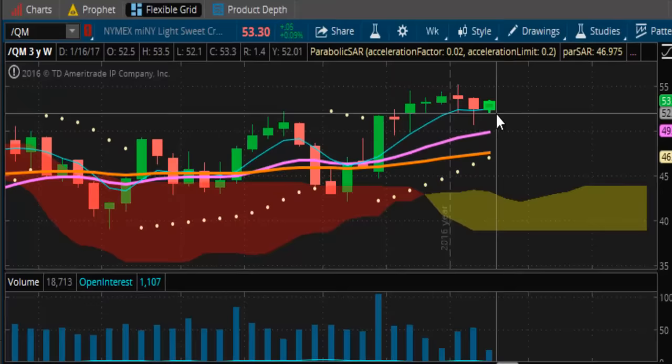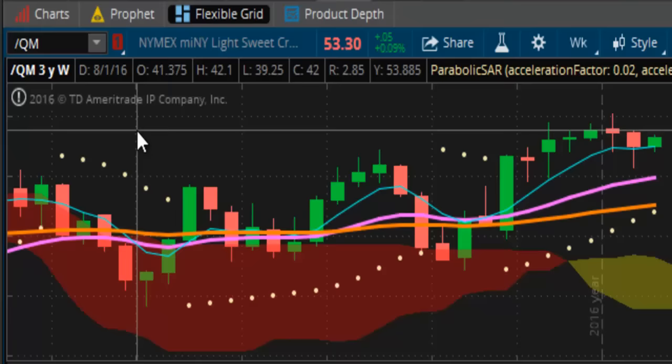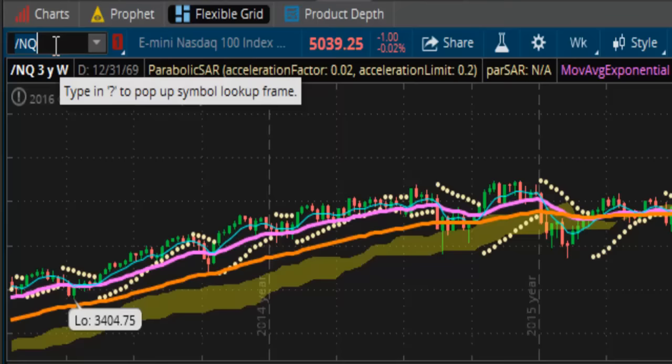With a shortened trading week — four days instead of five — we probably won't see too much action. But just overall, it's setting itself up to run higher. That's just how it's looking.